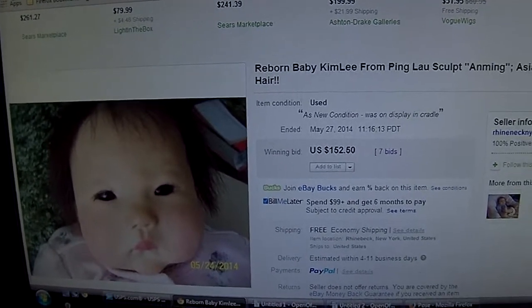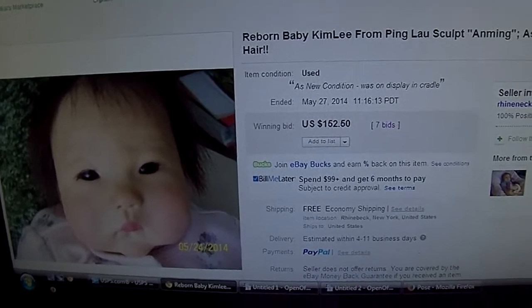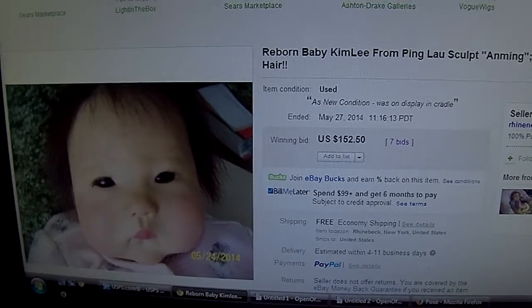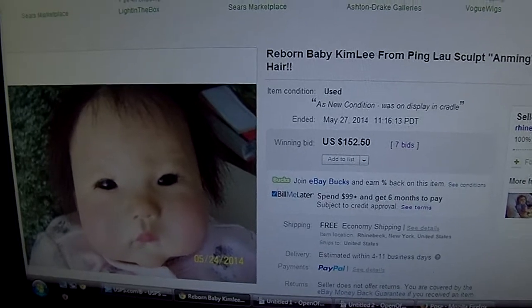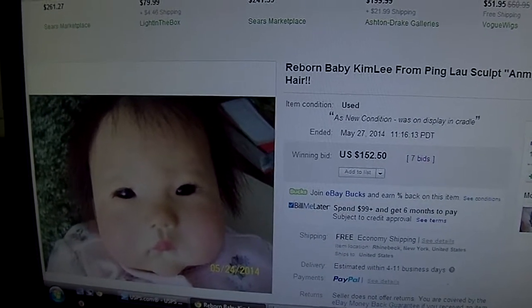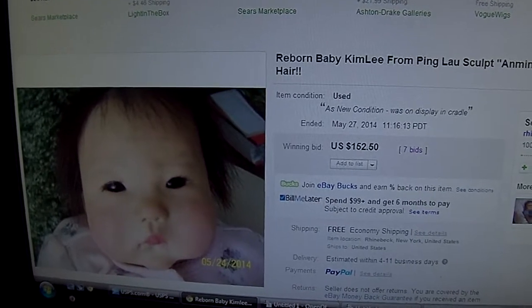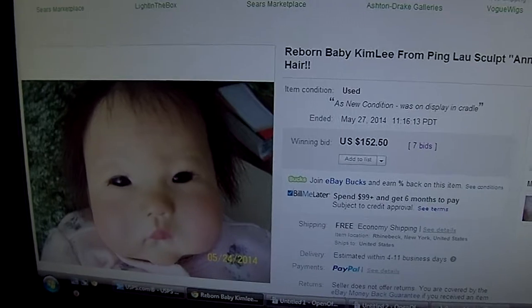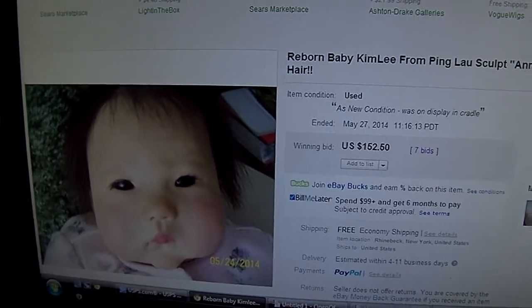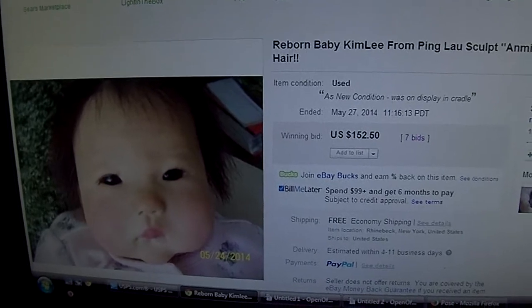So I put in a dollar more, which brought it up to $152.50. And then about two minutes before the auction was over, I put my high bid in. At $152.50 it said I was now the high bidder. So I put in $160 as my maximum bid and thought, well, if it's meant for me I'll get it; if not, oh well — but I'm not going over $160.